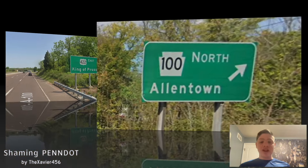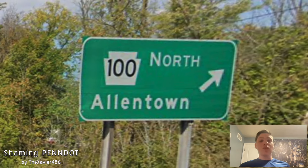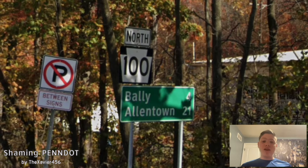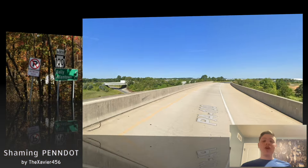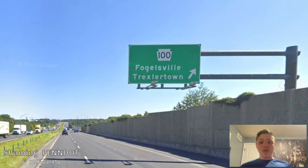Great job with those choices there. At the same interchange, 100 is getting signed north for Allentown — wonderful choice, I love that control city. Here we get a mileage sign with Bally on the top line at 4 and Allentown on the bottom line at 21. Great job there. Here we are merging into US 222, and once we split, we are signed for Fogglesville and Trexlertown.